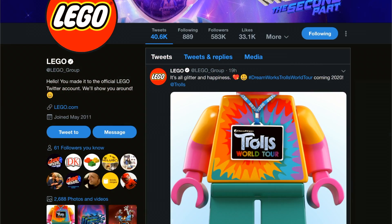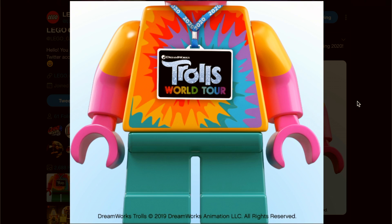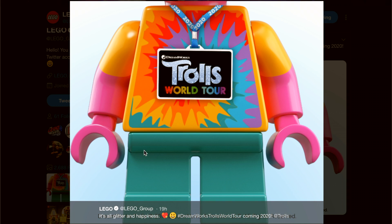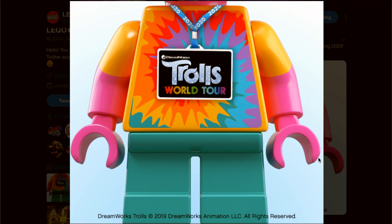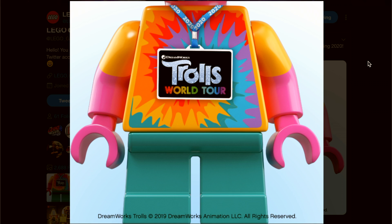Hey guys, Rick Queen here. You may have heard this news already, but yesterday LEGO over on Twitter teased this image — Trolls World Tour. It's obviously a LEGO figure of a troll. It says it's all glitter and happiness, hashtag DreamWorks Trolls World Tour, coming 2020.